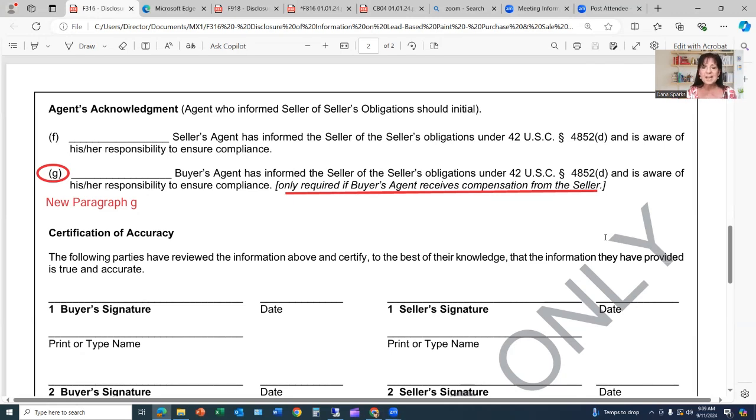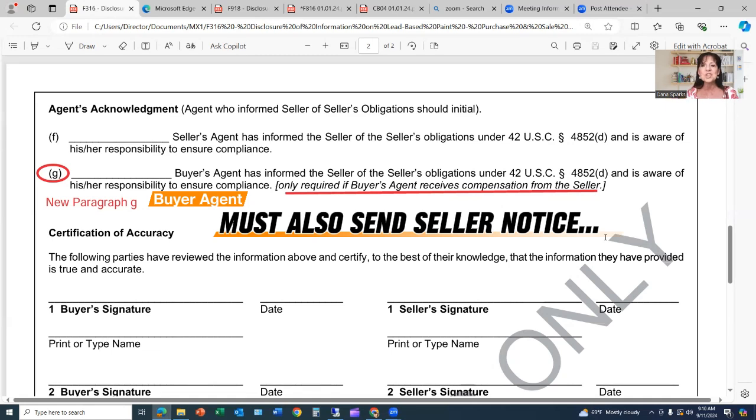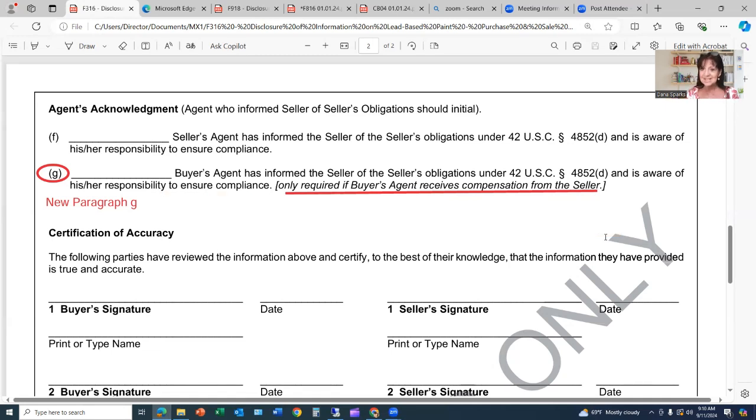This ties into the various ways the buyer's broker is actually getting compensated. If throughout the negotiations between buyer and seller, the seller is compensating the buyer's broker or buyer's agent directly — typically negotiated as a special stipulation — and not in a co-op arrangement from the seller's broker but directly from the seller — if that is the situation and the house or something in it was painted prior to 1978, buyer's agents need to also initial this lead-based paint disclosure.